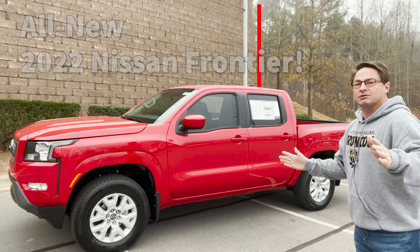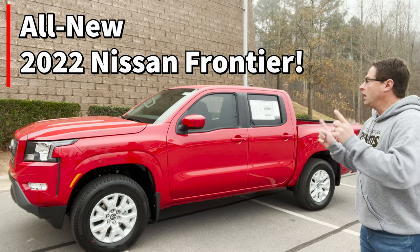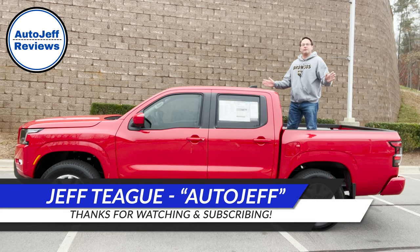This is the redesigned 2022 Nissan Frontier. I'm Jeff Teague, this is Auto Jeff Reviews.